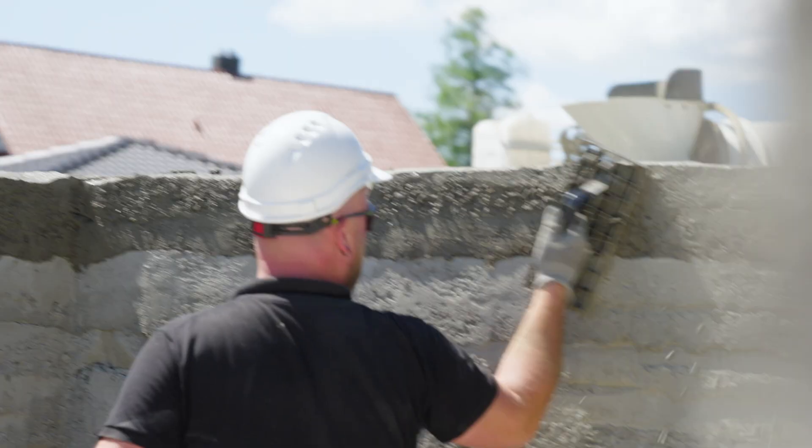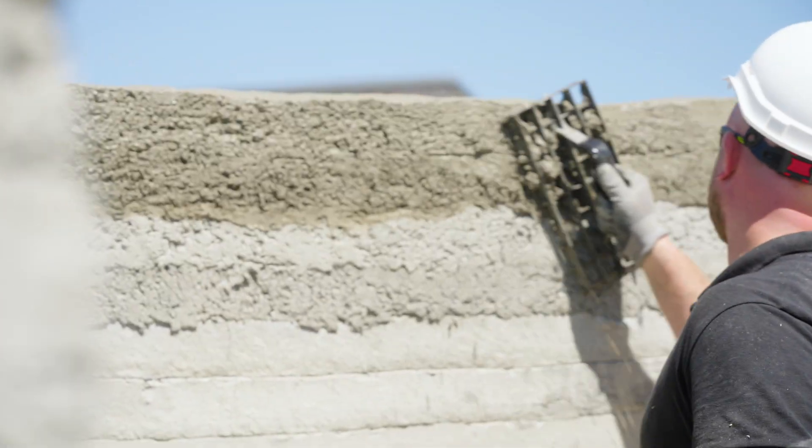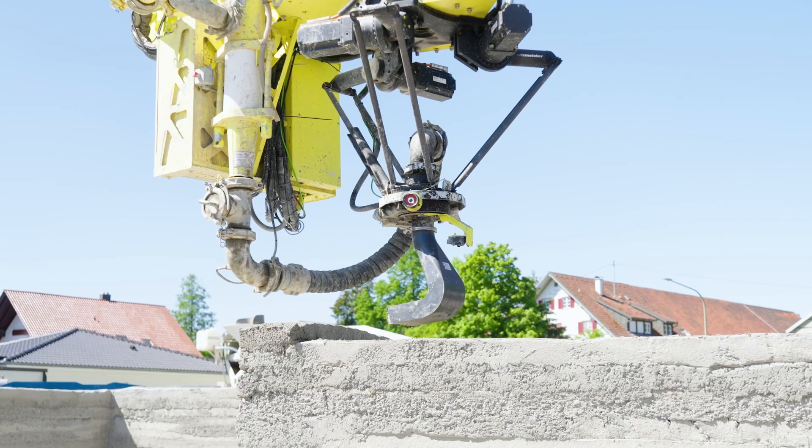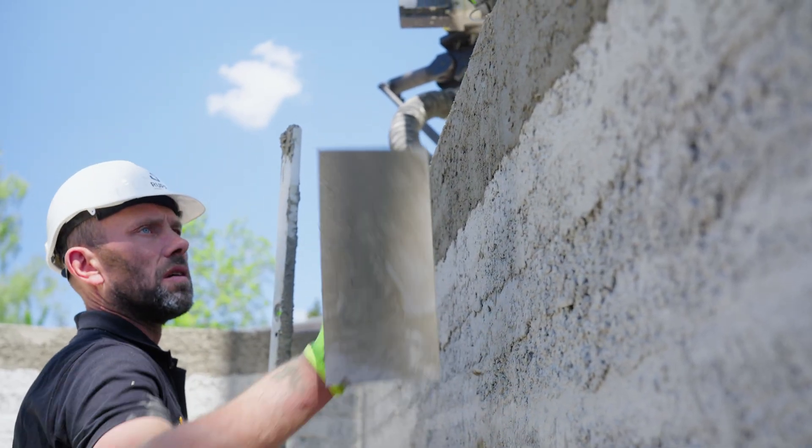Every wall precisely printed, then roughened exactly where plaster or insulation will later adhere. The perfect surface — a clear advantage over traditional masonry.